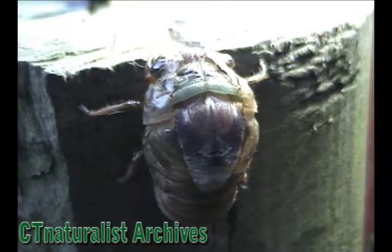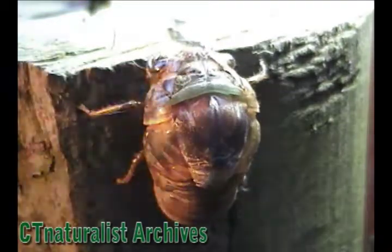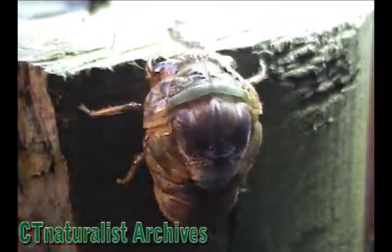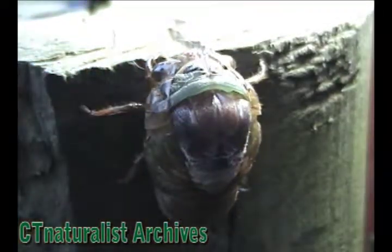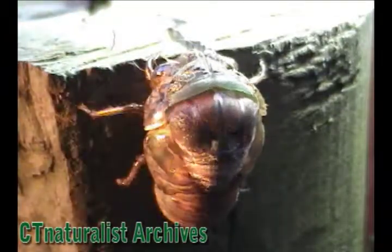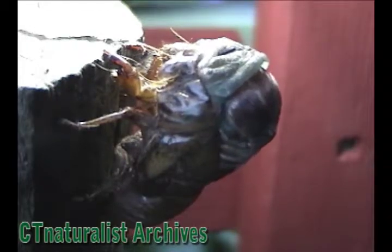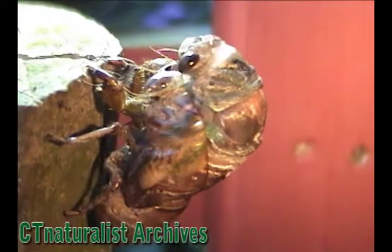A slit on the larval shell forms, where the adult will emerge. The insect flexes inside the shell, slowly extracting itself. There — the head is out.